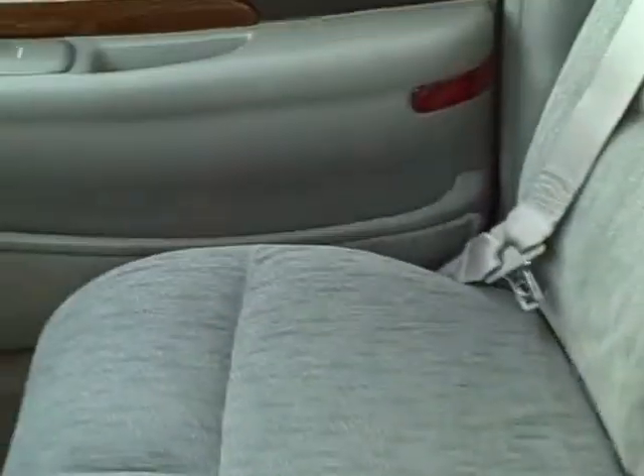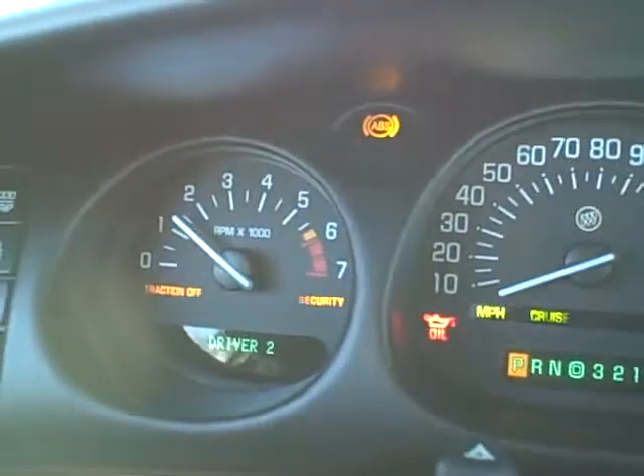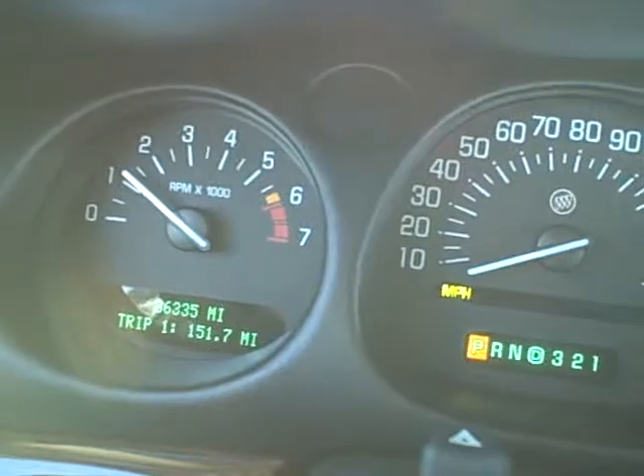Now let me start it up and double check those miles — I think it was right at 36,000 miles. Our little window sticker here says 36,000. You can see that clean passenger seat right there, it's in real nice shape. 36,335 miles.